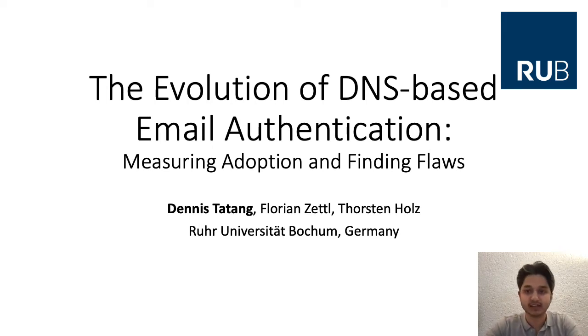I will present the work titled 'The Evolution of DNS-Based Email Authentication: Measuring Adoption and Finding Flaws.' This is a measurement work. My name is Dennis Tartan, and this is joint work with Florian Settel and Thorsten Holz. At the time of submission, we were all from Ruhr-Universität Bochum in Germany.